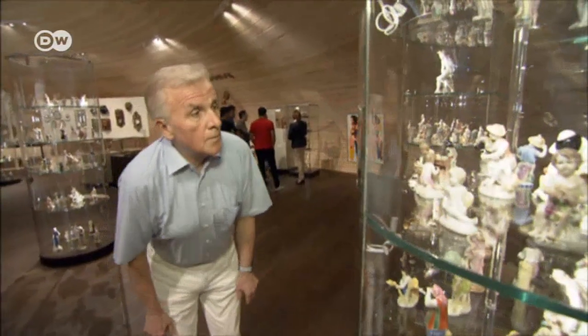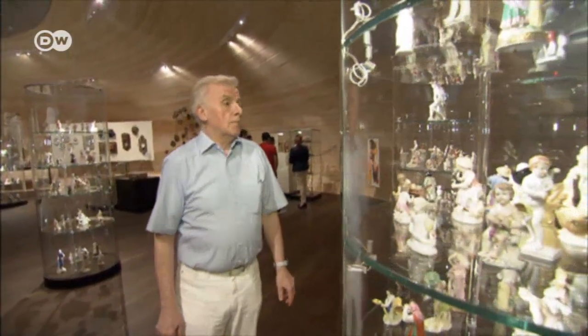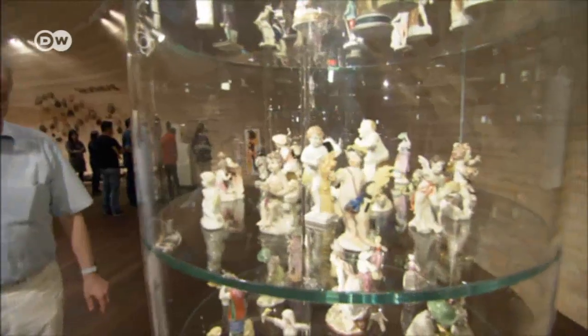Over the years, Peter Augendoppler has amassed a collection of some 1,200 pieces for the museum. We want to show visitors the influence bread has had on the history of mankind over the last six to eight thousand years — in food, farming, culture, art, and most notably, religion.